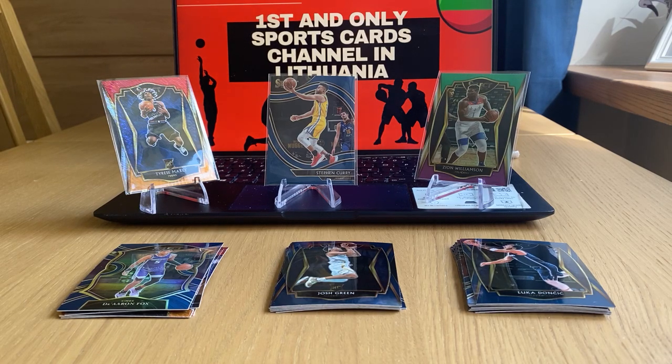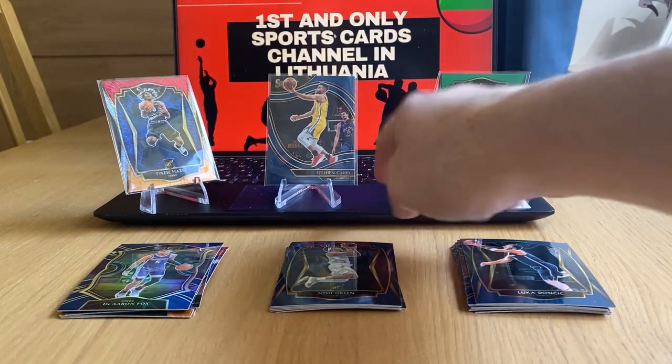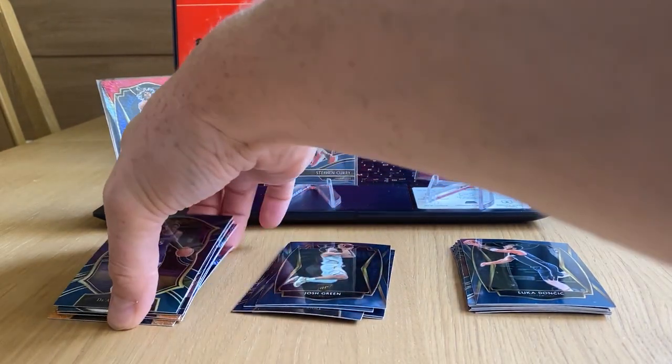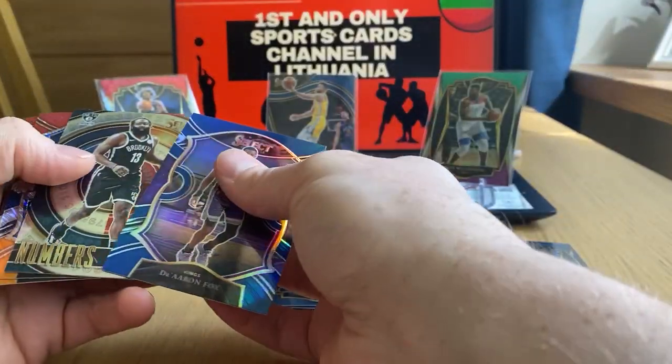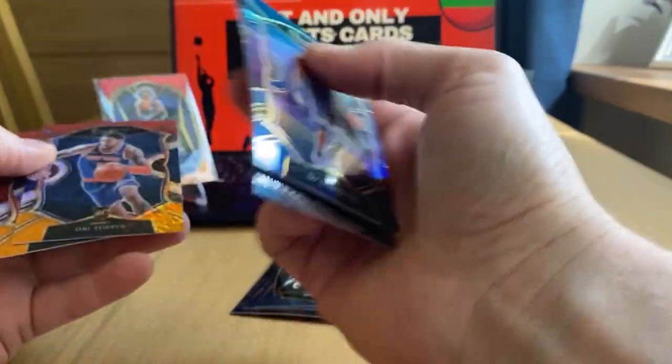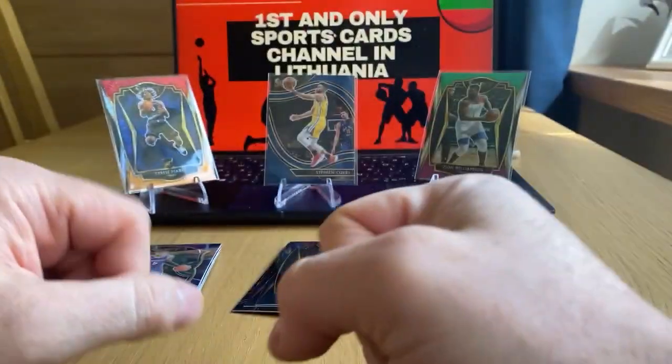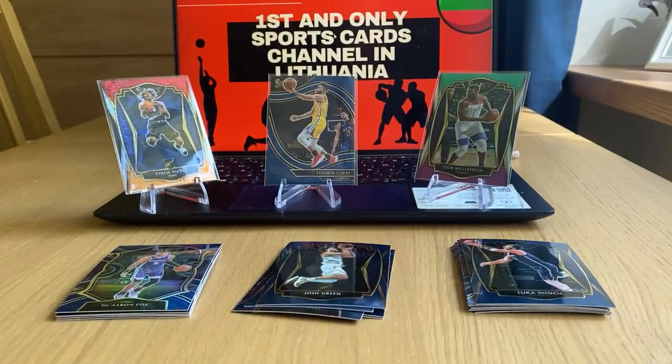That was it guys, thanks for watching. I hope you enjoyed it. We got one, two, three, four, five rookies — number six is colored, and number seven rookies out of this hanger box, which was great. Thanks for watching, have a great rest of your day and see you in my next video, bye for now.